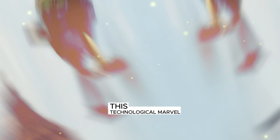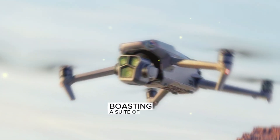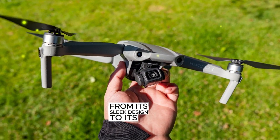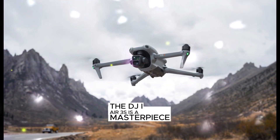This technological marvel is a testament to the relentless pursuit of excellence, boasting a suite of features that will leave you breathless. From its sleek design to its powerful performance, the DJI Air 3S is a masterpiece of engineering.